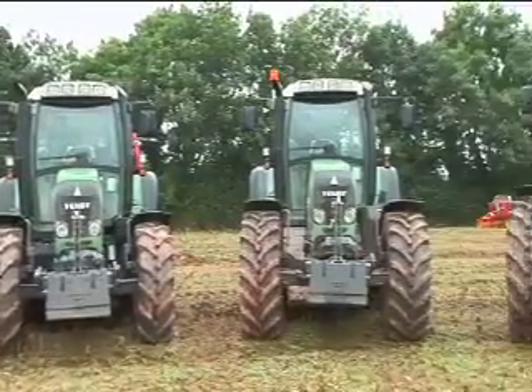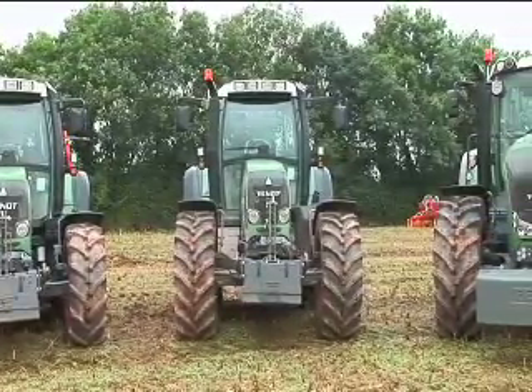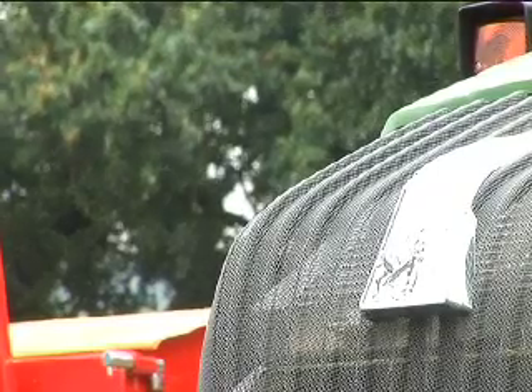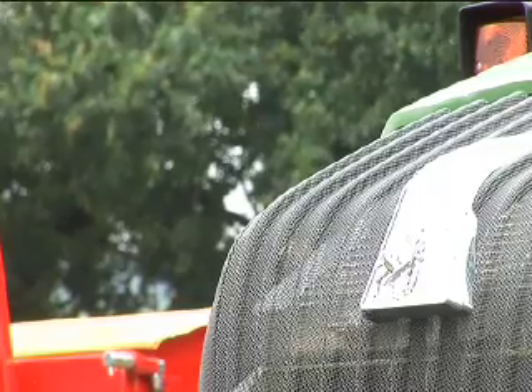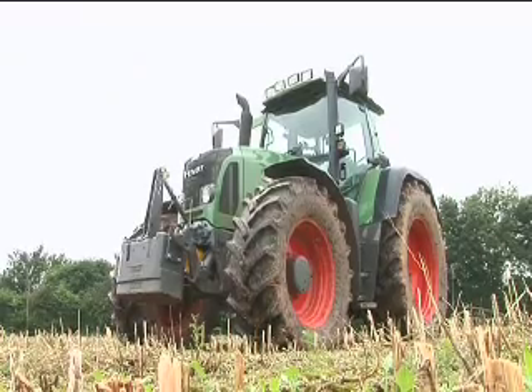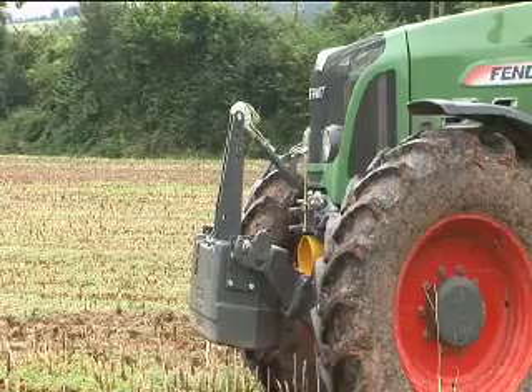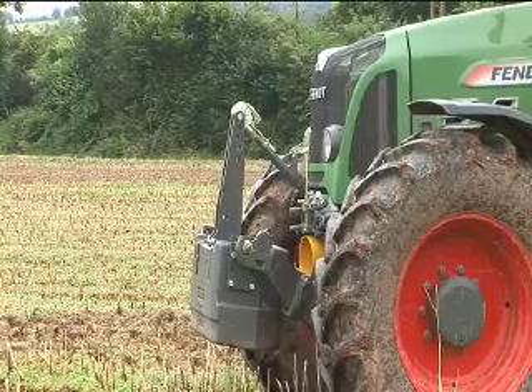The 820 is more or less the same but a number bigger — it's a tractor with 205 horsepower, and this is for farmers that like to have a strong tractor but a small size tractor, not going into the heavy duty range of the 900. This is our most successful tractor range, and last year the 818, the previous model, was our top seller.